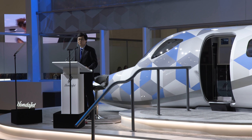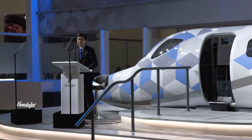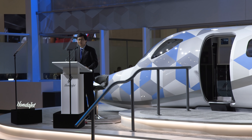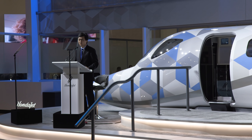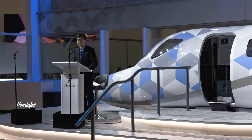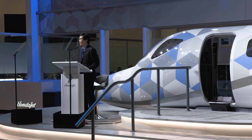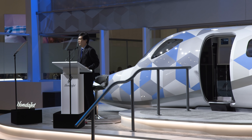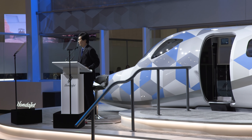In response, we developed the HondaJet 2600 concept, which delivers a transcontinental range of 2625 nautical miles and comfortable seating for up to 11 occupants — all while offering unmatched fuel efficiency. This concept will unlock an entirely new frontier of possibilities, new destinations, and an opportunity to reduce aviation's carbon footprint. With the HondaJet 2600, there will be no comparable jet.